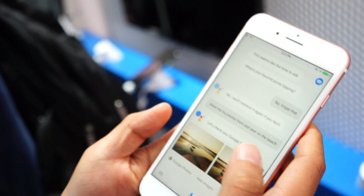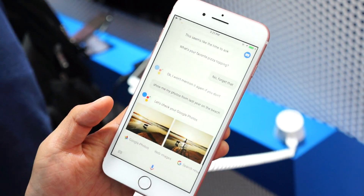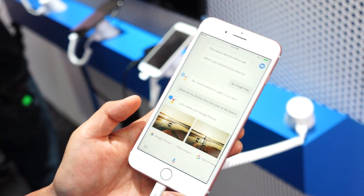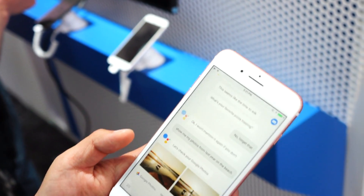You'll have the option to access it via the app or through a widget, which is more or less a big icon. And like with Google Assistant on Android, you can do it by voice or you can type in what you want to search.